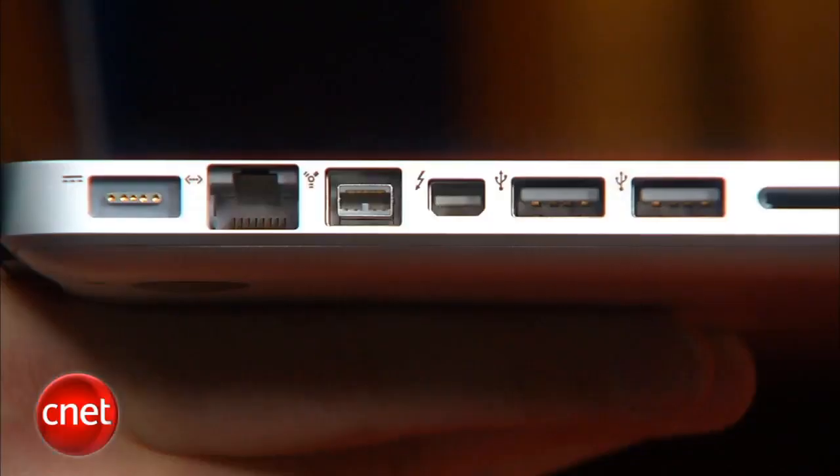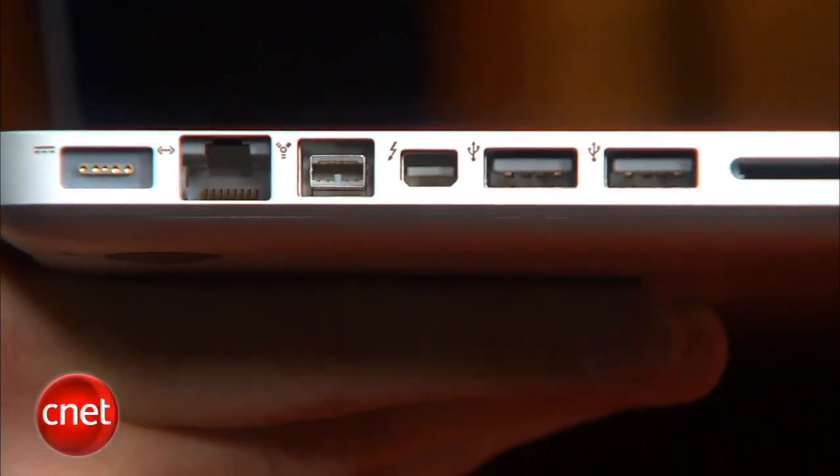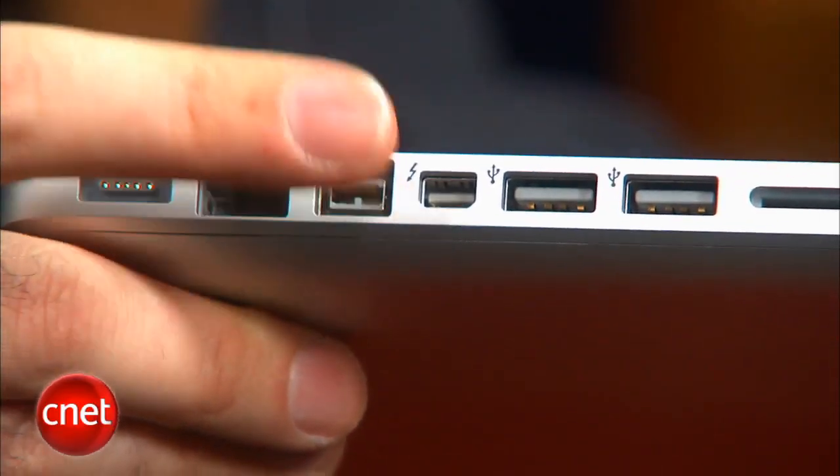The other big MacBook Pro news is a brand new port right on the side here. That is the Thunderbolt port, which is the final brand name of Intel's Lightpeak technology. It's a new super fast type of connection meant for pretty much anything — storage, peripherals, even displays. In fact it looks exactly like the old mini DisplayPort jack, and it works as a mini DisplayPort jack as well.